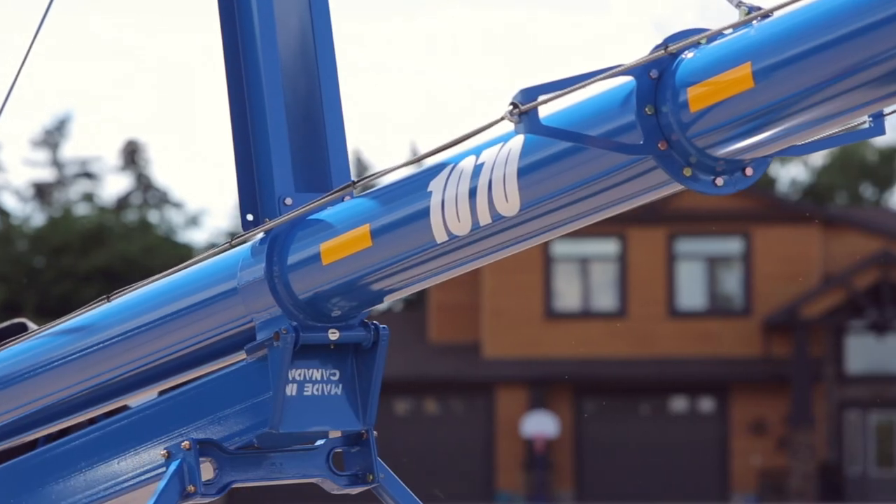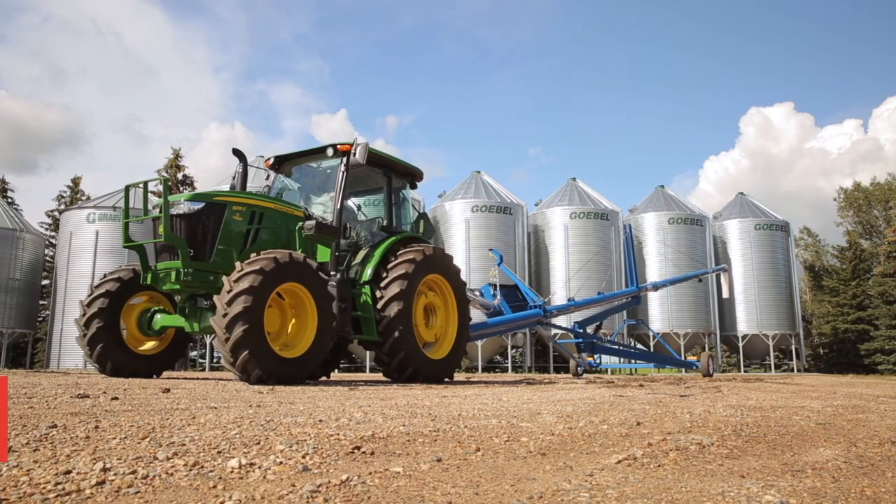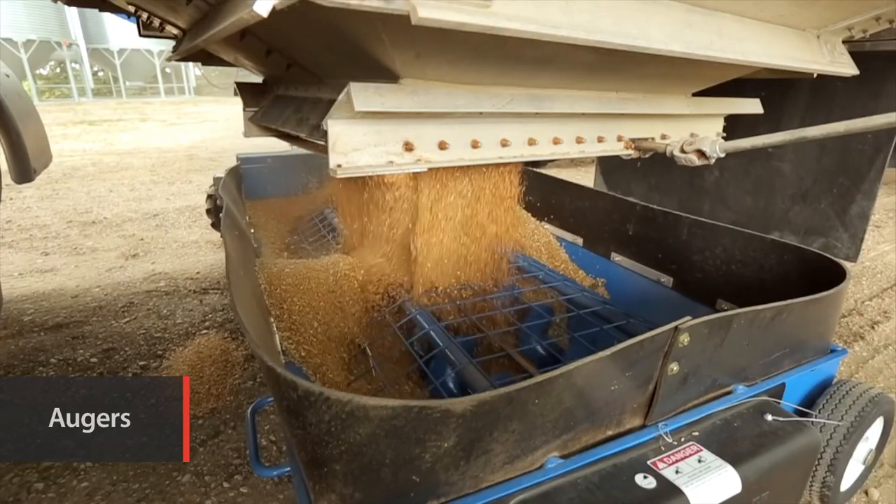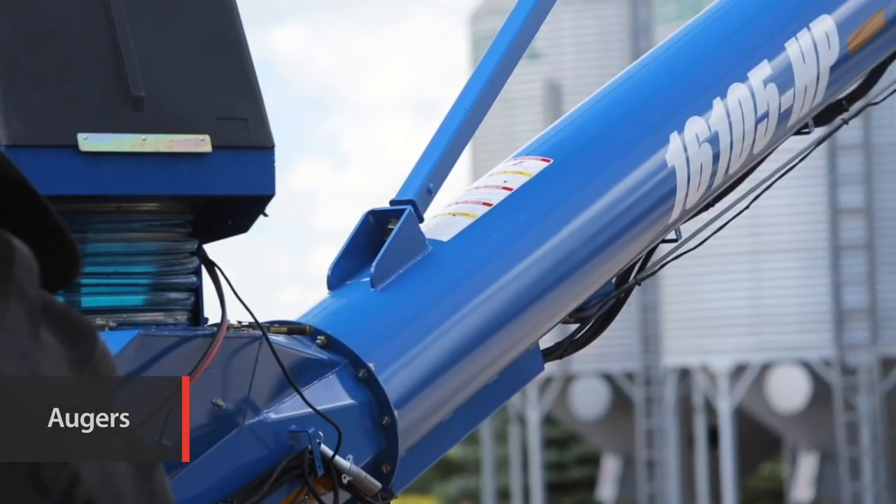To keep your crop moving, Brandt also delivers a full range of high-performance augers from 32 foot transport models to 125 foot swing aways that'll move over 10 tonne per minute.